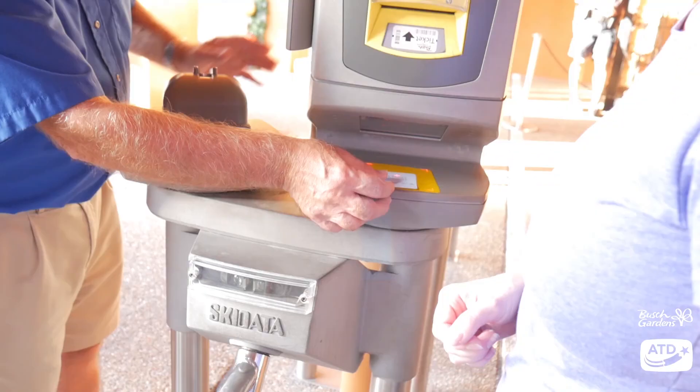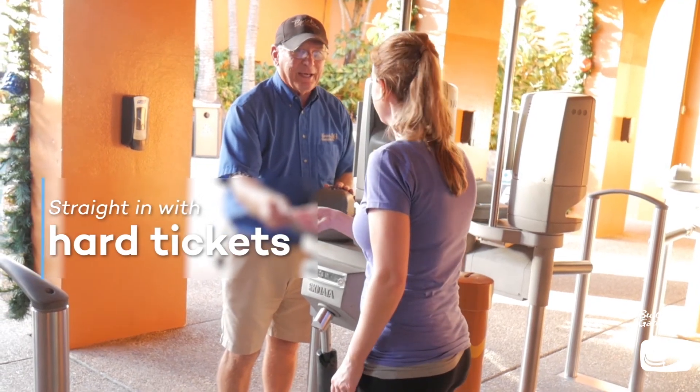Hi everyone, welcome to Busch Gardens Tampa Bay. I'm Nicky from Attraction Tickets Direct and today we've got all the things you need to know before you go to Busch Gardens.